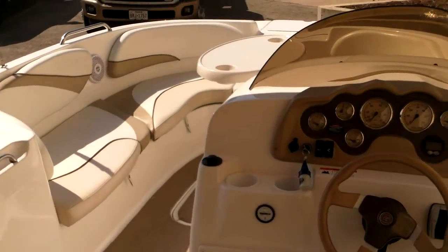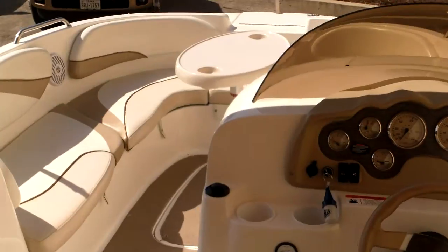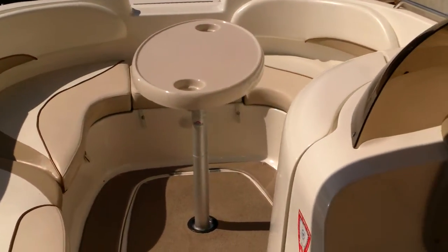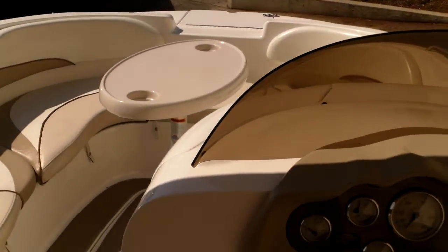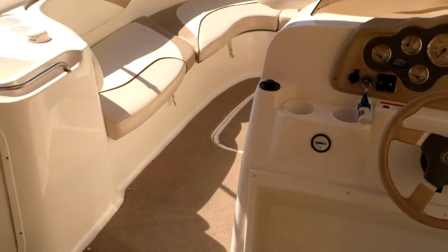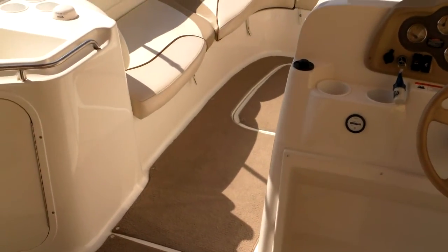It's a great boat for entertaining. What I like about a deck boat: you can fish in the morning, ski in the afternoon, and entertain guests in the evening. Give me a call if you have any more questions on the boat. We've got financing. My number is 512-263-2811 — you can ask for Eric. Thanks for watching.